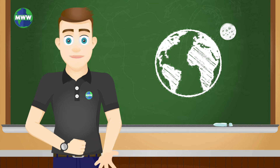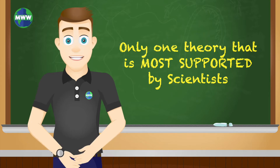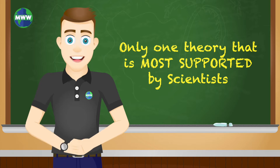The earth only has one moon. Our moon arrived after the sun and planets in our solar system. There are several theories of how the moon formed, but only one is most supported by scientists.